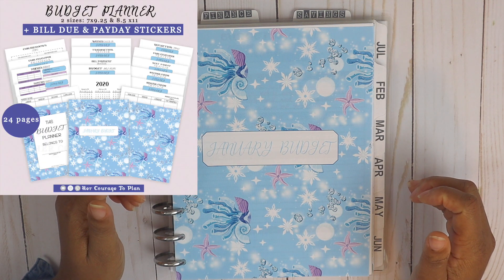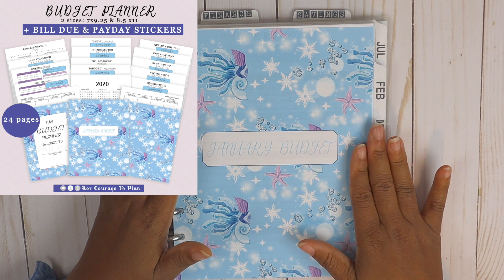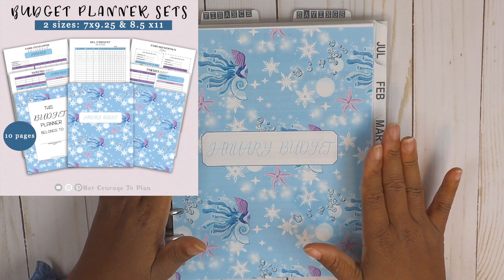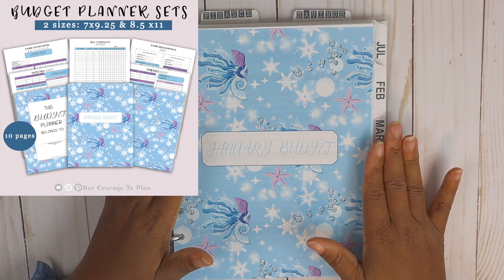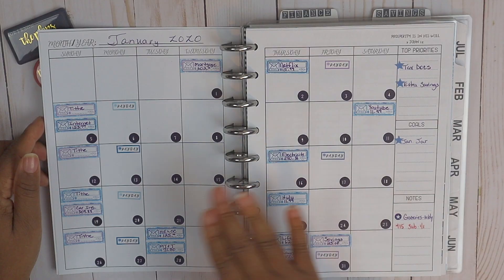If you're liking this January budget, this budget kit is in my Etsy shop. I do have the budget kit which comes with bill-due and payday stickers, and then I also have the budget sets — they don't come with bill-due stickers and payday stickers — if you want a smaller scale budget planner.